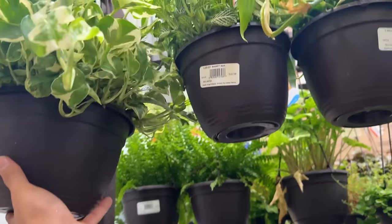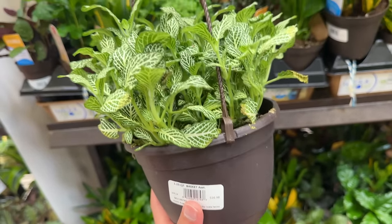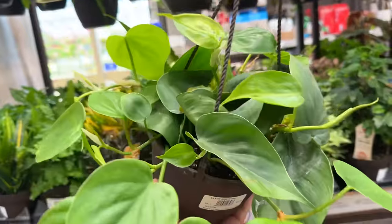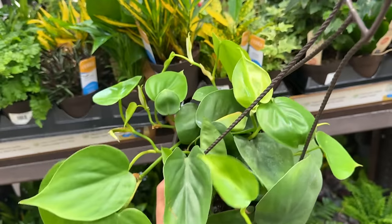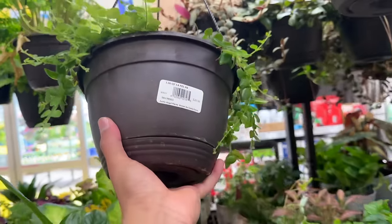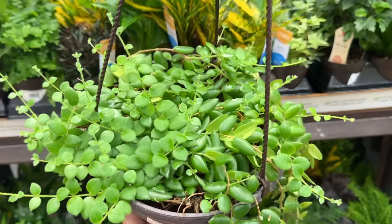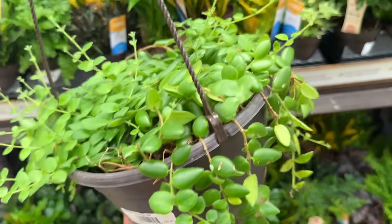I got a little Fittonia or nerve plant for $16.98. I love the veins on the leaves, it looks so pretty. And then they have this little green heartleaf philodendron — look at that for $16.98, looks so so beautiful. And they have this one — I think it's a Graciela's lipstick plant. Every time I pick it up it always drops a lot of leaves. So pretty, $20.98.